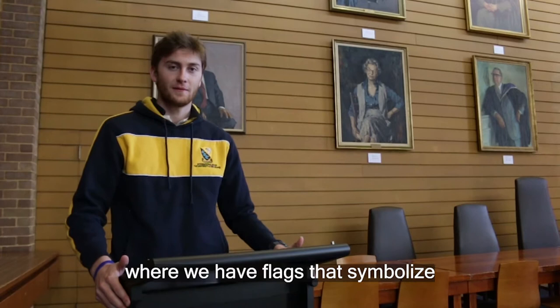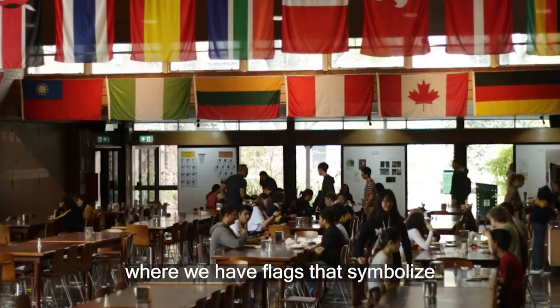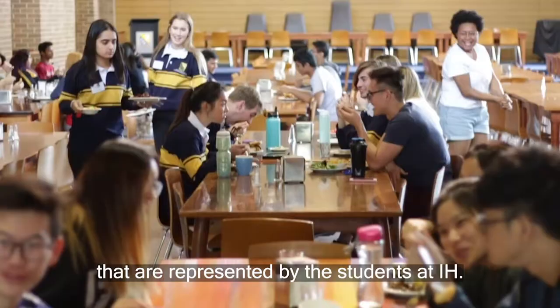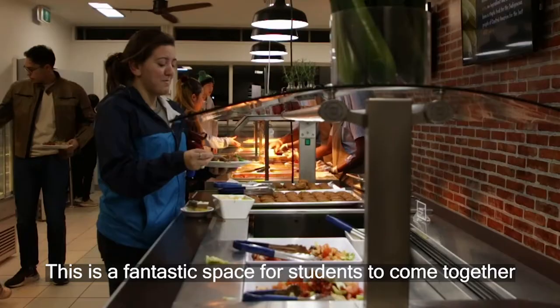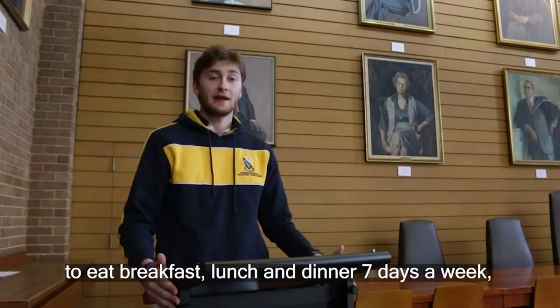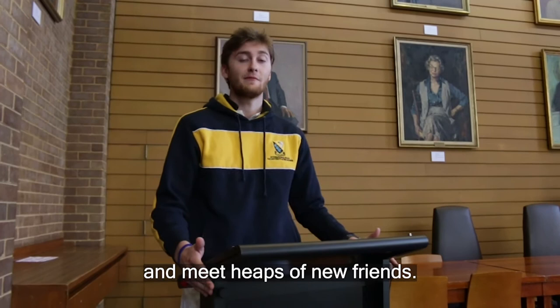Welcome to the dining hall, where we have flags that symbolise the over 40 countries and regions represented by the students here at IH. This is a fantastic space for students to come together to eat breakfast, lunch and dinner seven days a week, and to commune with each other and meet heaps of new friends. And now welcome to the all-important coffee and tea station.